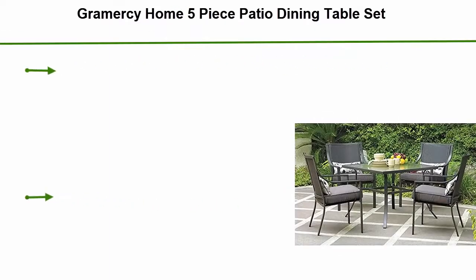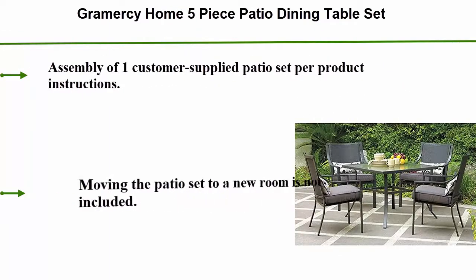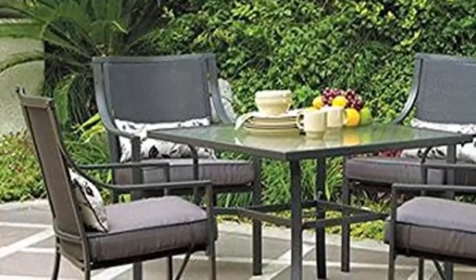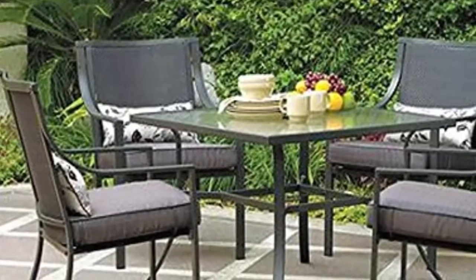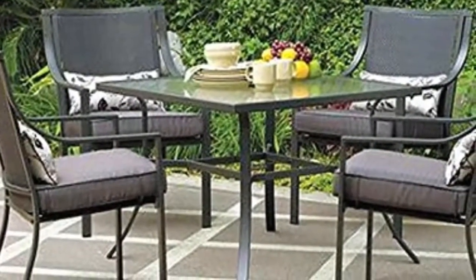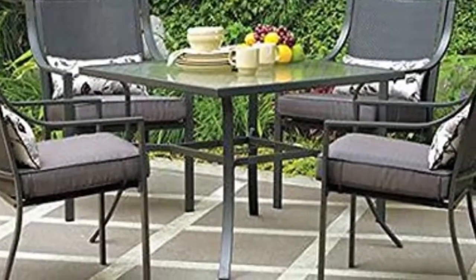Number five: Gormercy Home five-piece patio dining table set. Assembly of one customer-supplied patio set per product instructions. Moving the patio set to a new room is not included. Typical assembly time is four hours. Removal of packaging materials to customer's bin — products requiring additional work may result in an updated estimate from the provider.